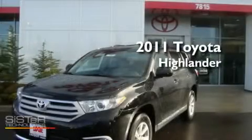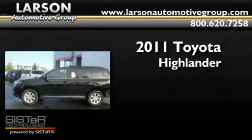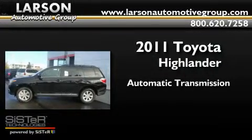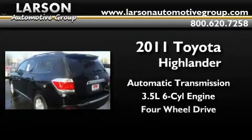This is a brand-new 2011 Toyota Highlander. This crossover has an automatic transmission, a 3.5-liter V6, and the added safety and control of four-wheel drive.